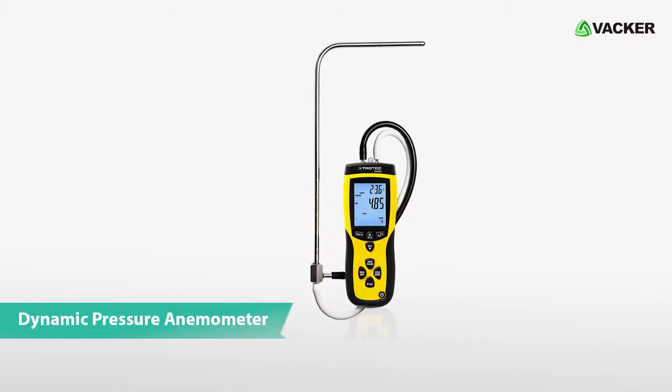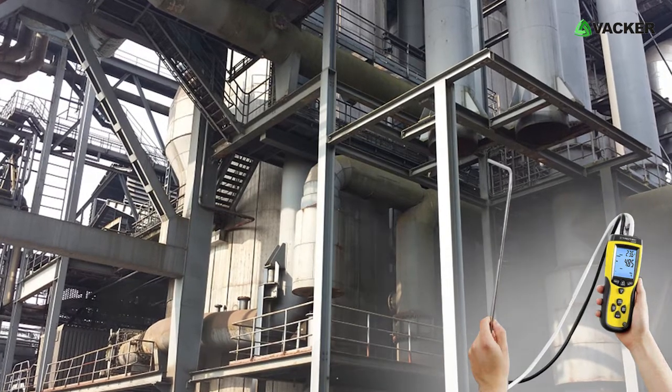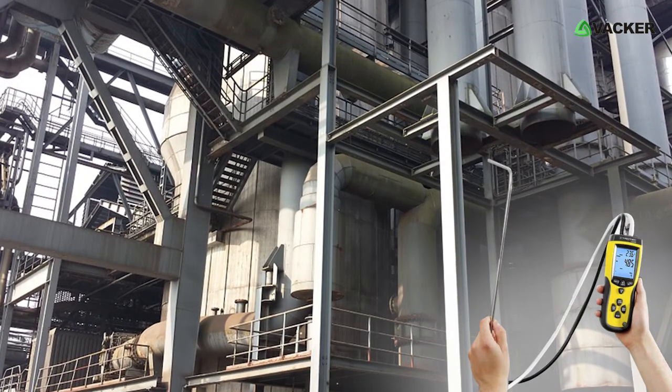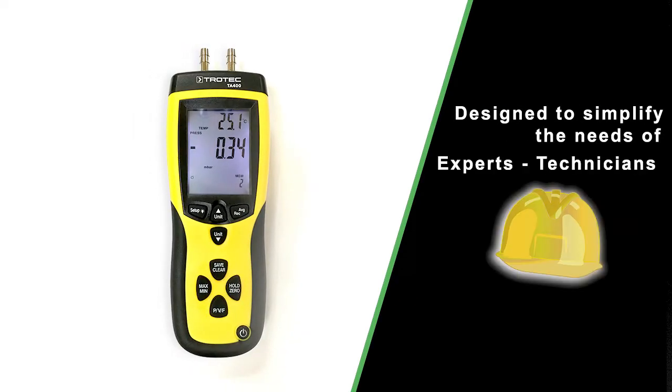This is the Dynamic Pressure Anemometer, model TA400. This compact multifunctional device is used to measure gas and air flow rate. It is designed to simplify the needs of experts and technicians.